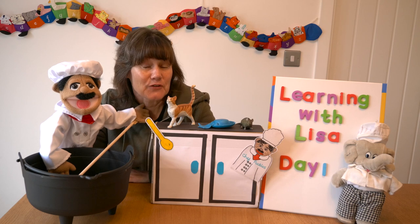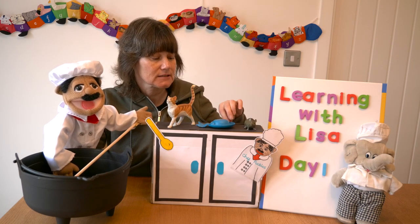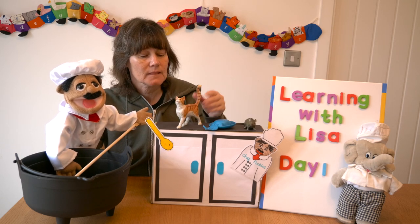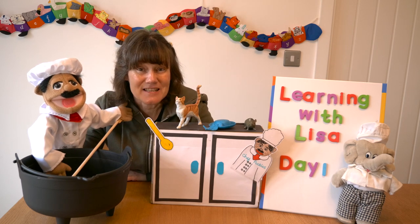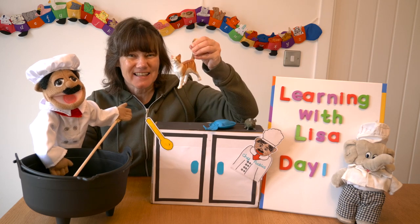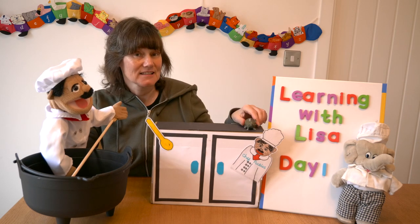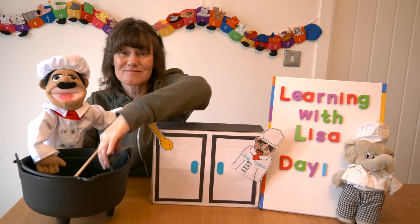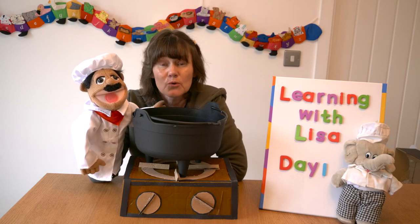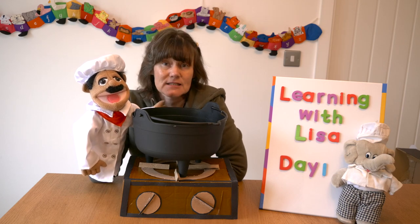That's right, Chef Pickles — they all have '-at' at the end. Listen carefully and see if you can hear the '-at': rat, hat, cat. Yes, we've just made some '-at' stew! Shall we put it all back in the pot? In goes the cat, in goes the hat, in goes the rat. All the things we've used are just toys so unfortunately we can't eat it!